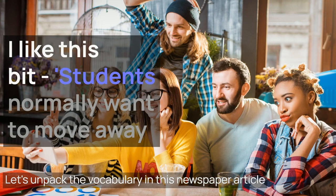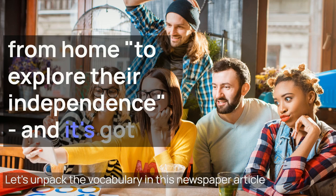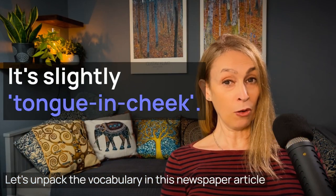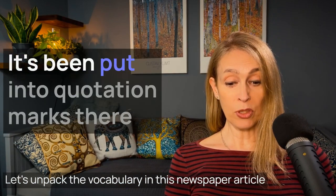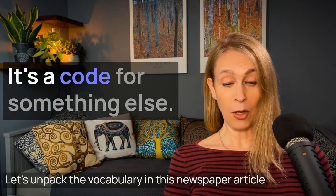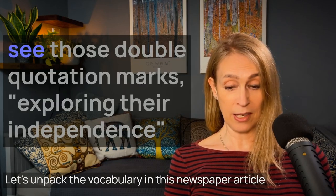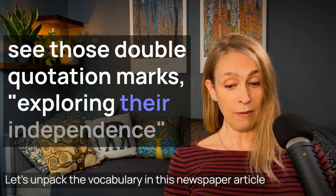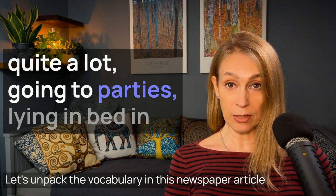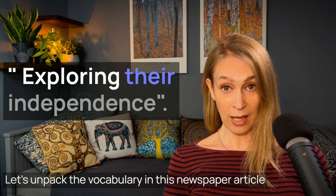I like this bit: "Students normally want to move away from home to explore their independence" — and it's got little quotation marks around it. It's slightly tongue-in-cheek, slightly amusing. It's been put into quotation marks because it's a euphemism, a code for something else. Probably what most people would think is that exploring their independence means having a good time, getting drunk quite a lot, going to parties, lying in bed in the morning, perhaps even getting a tattoo — exploring their independence.